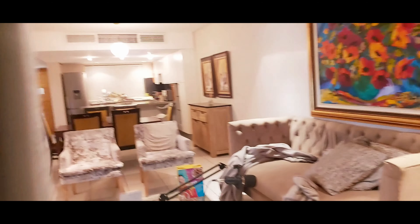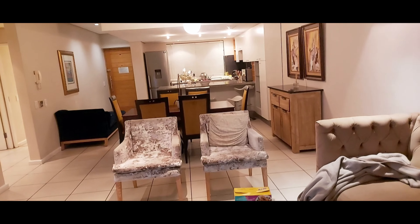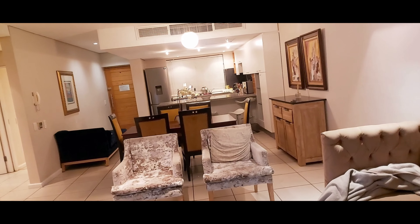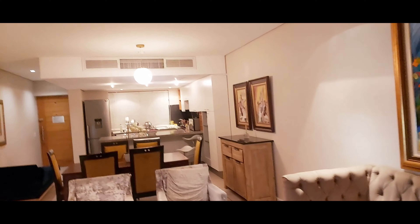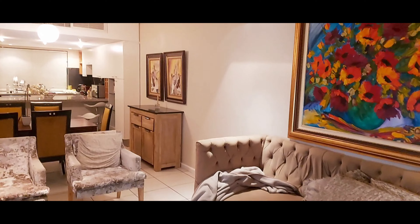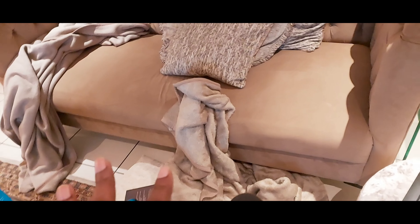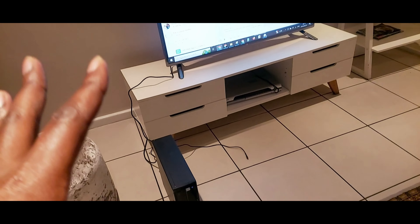So I only showed you this during the day. That's how it looks at night, guys. It's so cold out there — I was sitting outside with my blanket. Here's the computer where I'm working, my workstation.